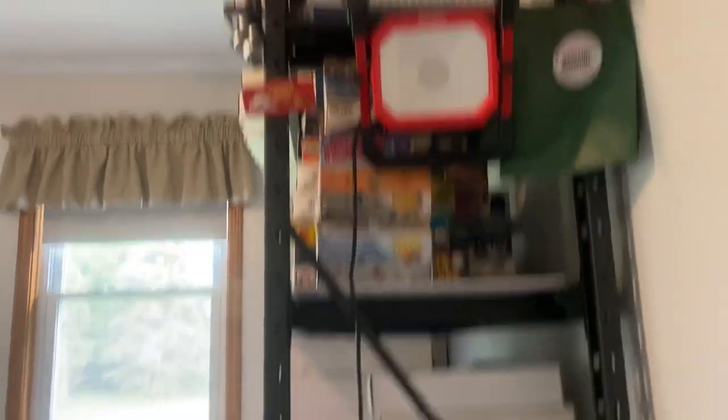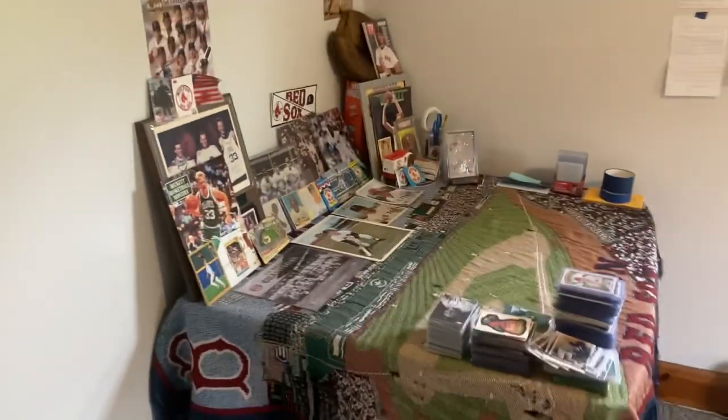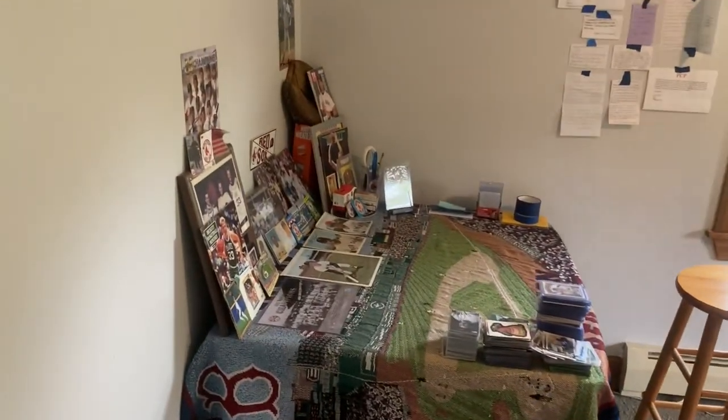And that's it guys — that's my room. Sorry it was so long, but that's what I got. Thanks for watching and bye for now.